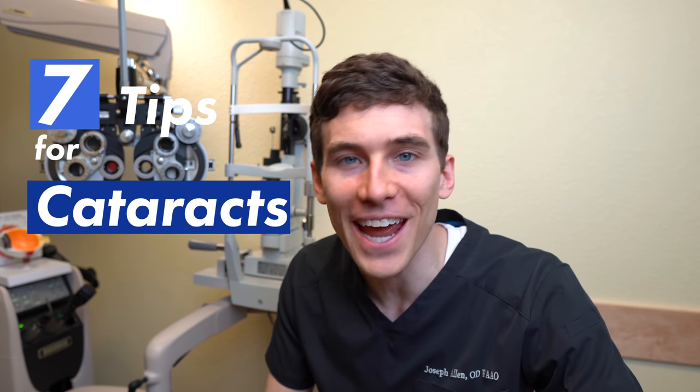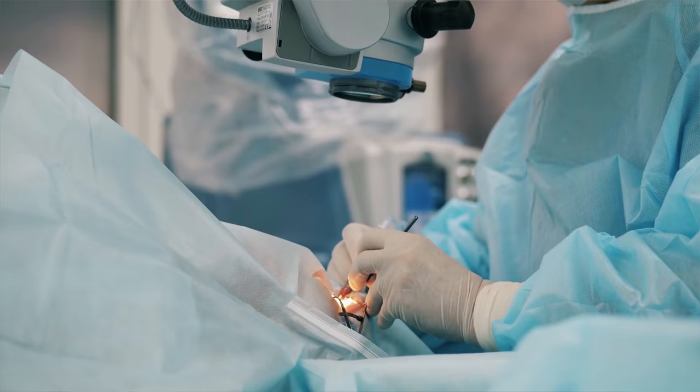In this video, we're going to show our 7 tips for cataract surgery — tips that may not only help you see better after the procedure, but also help reduce your risk of complications.